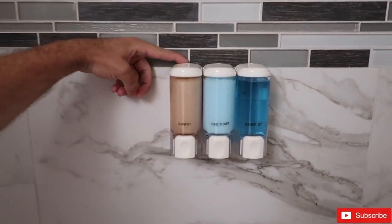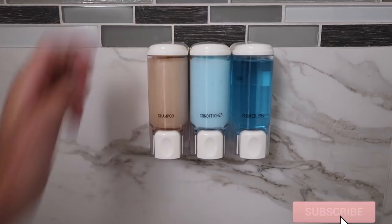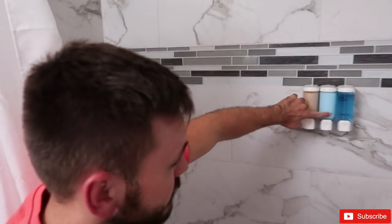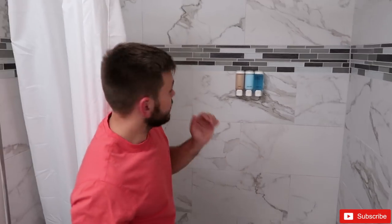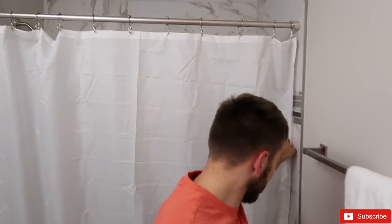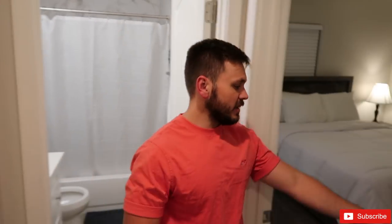The shower fixtures actually lock with a little key on the back end, so guests can't tamper with or damage them. We also have these nice labeled dispensers — just like what a hotel would have — it's a nice little safety and presentation feature.